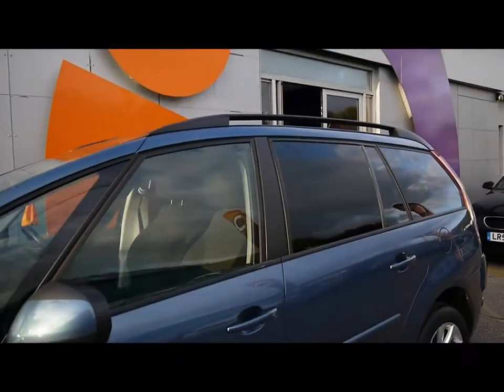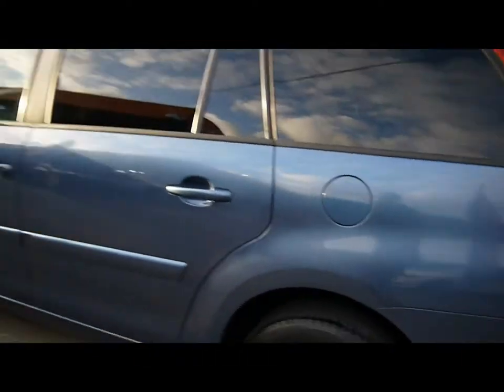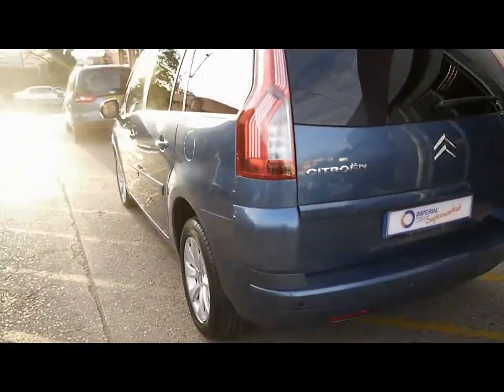There are black roof rails on the car. On the rear you've got rear privacy glass with a really dark tint, nice and protective against the sun. Overall the bodywork is in good condition. There are also reverse parking sensors.